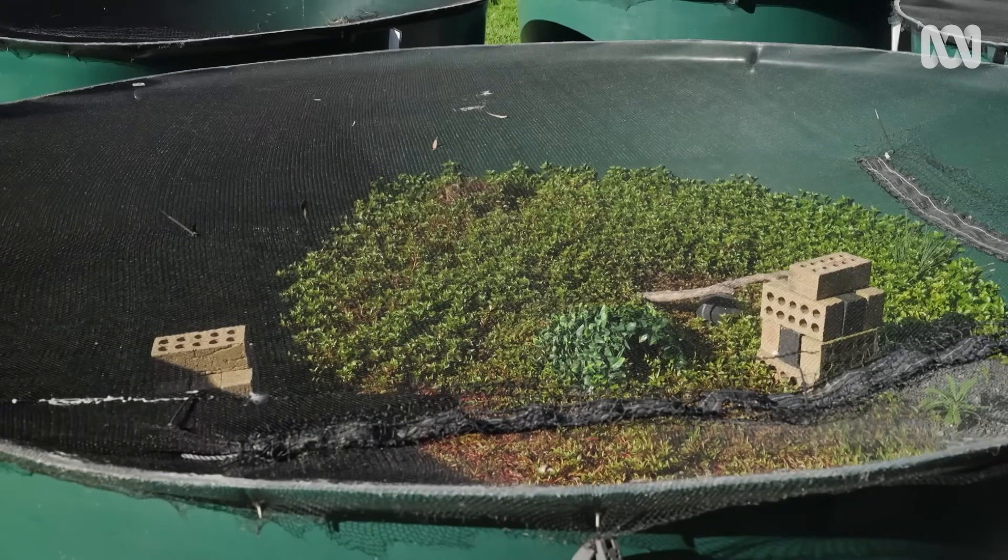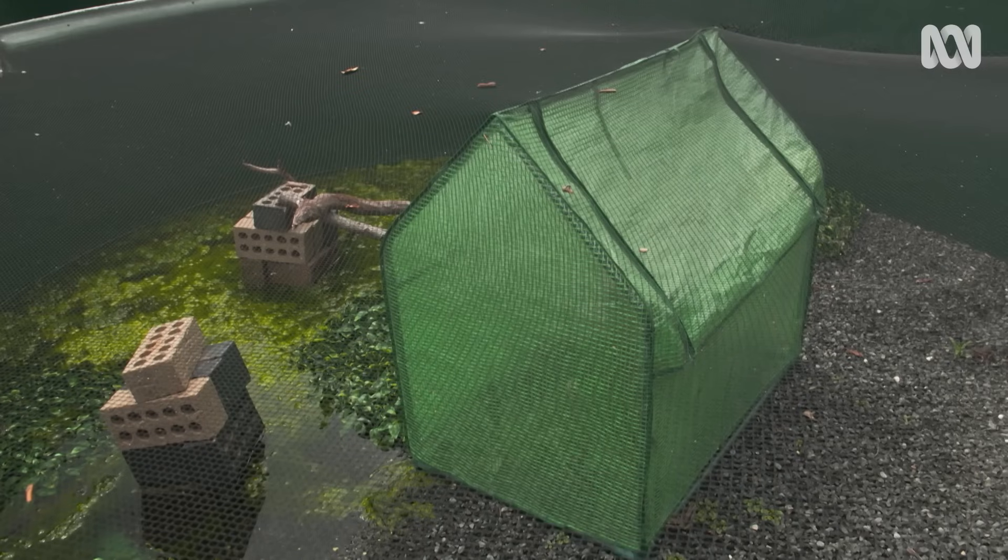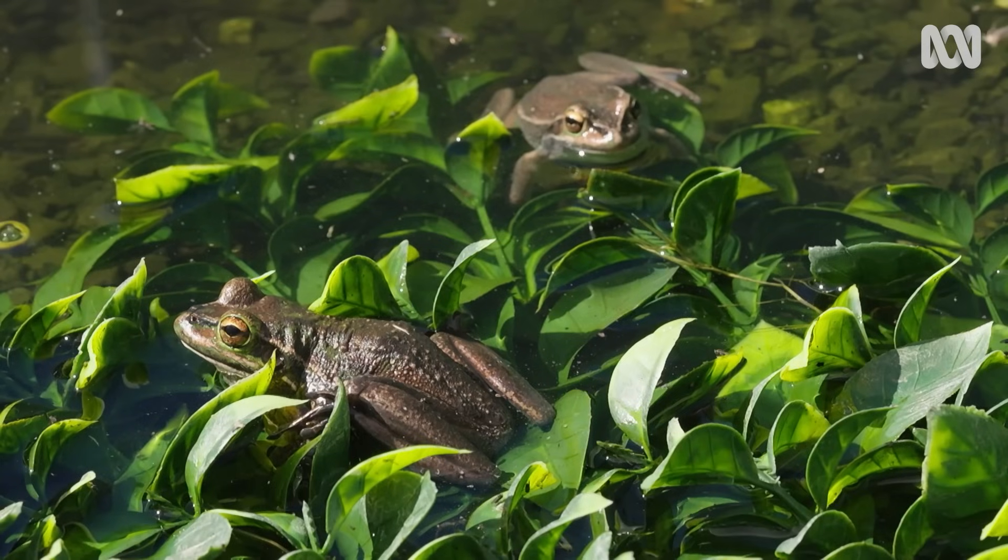During winter, frogs get infected and die. But by putting these saunas out in the really bright Australian winter sun, they heat up. The frogs like to be warm — they like this habitat. They increase their body temperatures and they stop their infections.